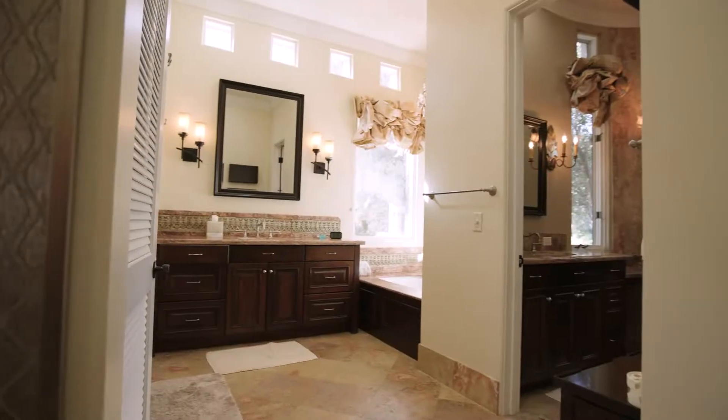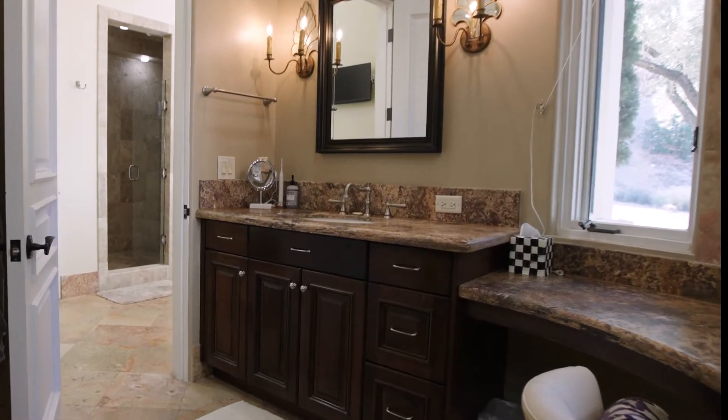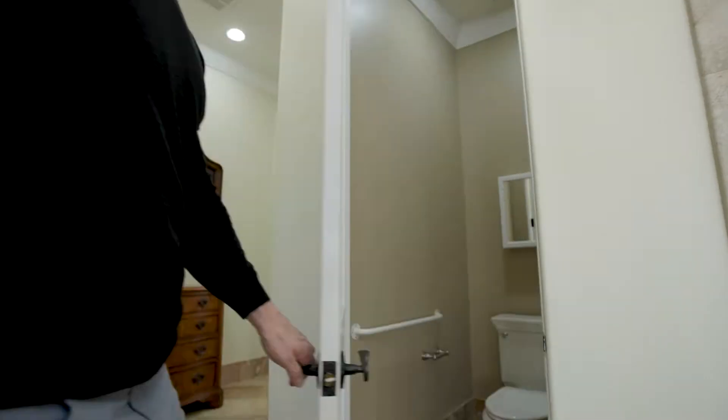This suite also has a large walk-in closet with vanities and sinks, a bathtub, a dual head walk-in shower, and a private water closet.